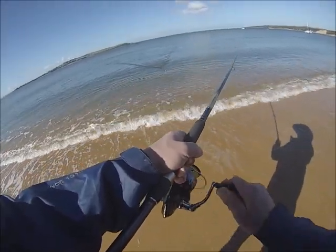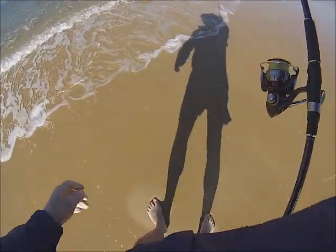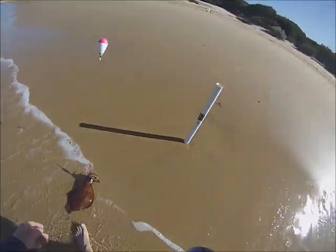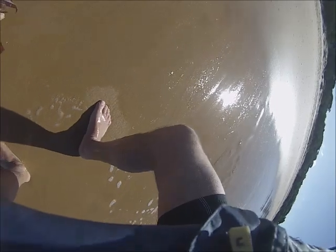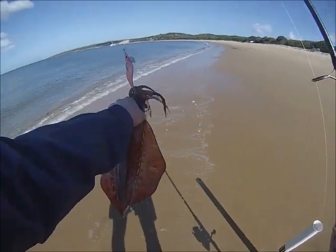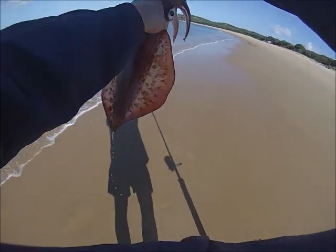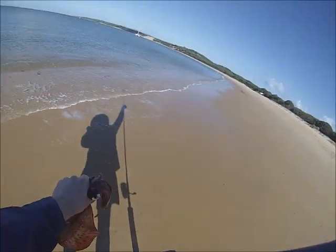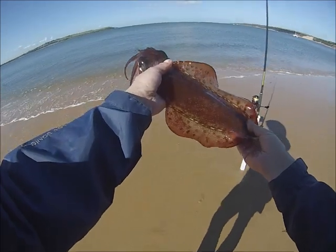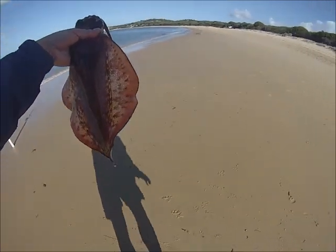He's coming in now - it's not huge but it's a nice southern calamari. There you go - just hooked him on the top of the head there as you can see. Beautiful day here at Cleland Bight and it's another nice calamari on Phillip Island. We'll keep going - stay tuned, see you soon.